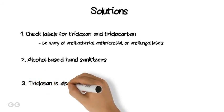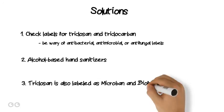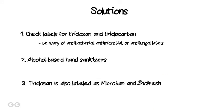Number 3: When looking for triclosan in plastics and fabrics, it is also labeled as Microban or Biofresh.